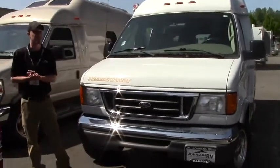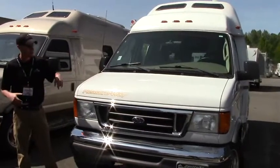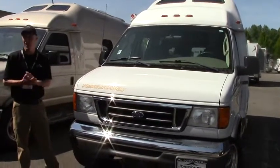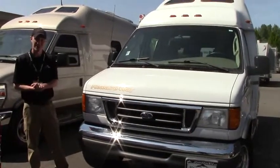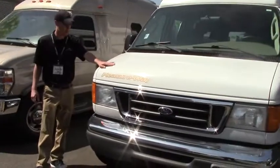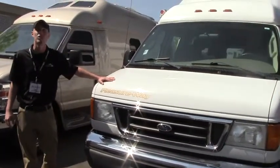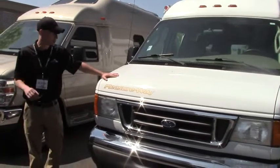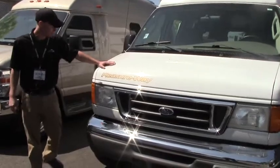This is a gorgeous 2006 Pleasureway Excel TS model. We'll go around the outside and then the inside. I'll point out a couple things and if you have questions you can call me, Justin here at Johnson, after the video. So starting off, this is a Pleasureway — one of those Class B manufacturers that really is paving the way. Everything is super nice, super elegant. This does sit on the Ford chassis with a nice big V10.